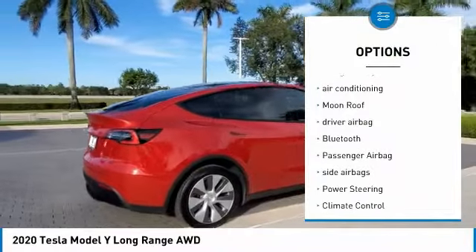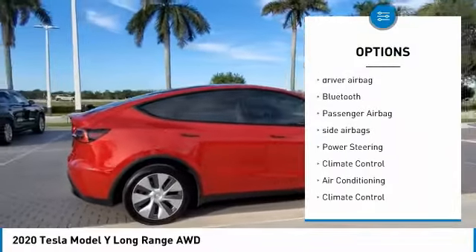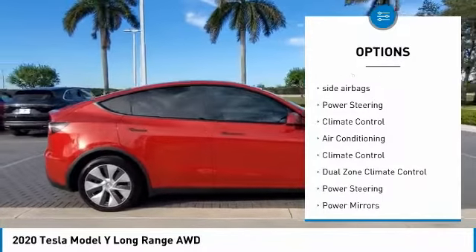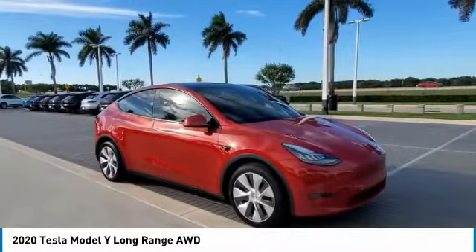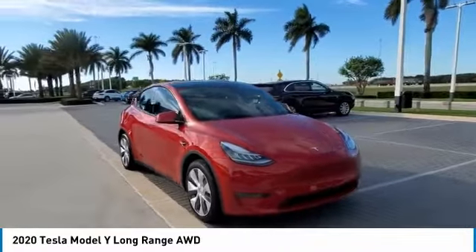Power liftgate, navigation system, air conditioning, moonroof, driver airbag, Bluetooth, passenger airbag, side airbags, power steering, climate control. Is love at first sight really possible?